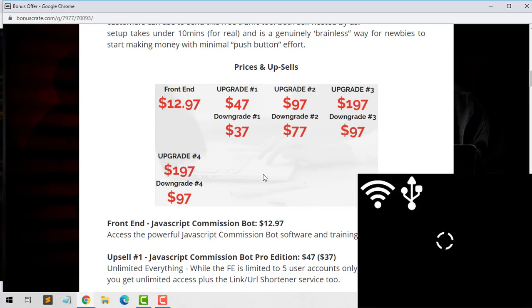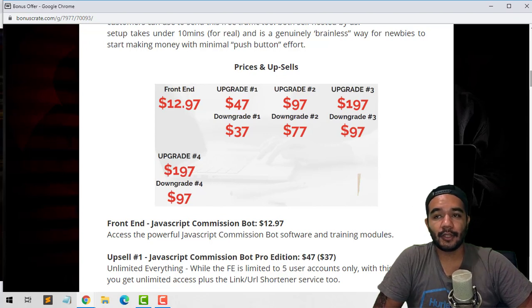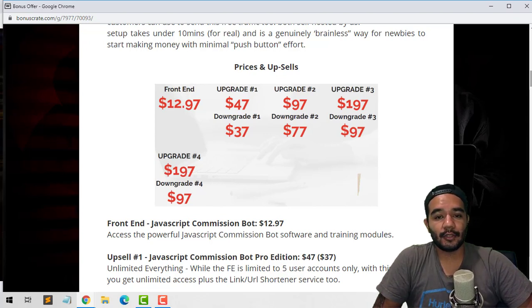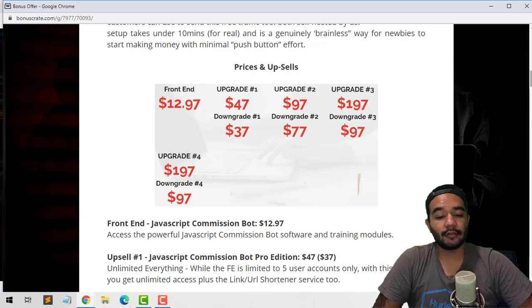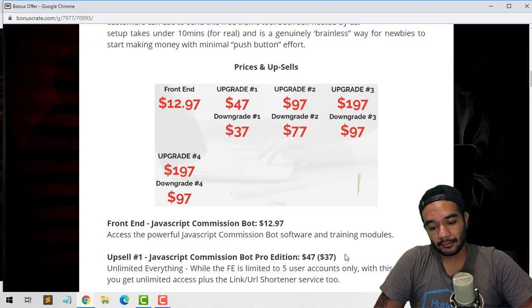It's a fair price of $12.97 for the front end — you're gonna get all the software and training, which is pretty good. But if you want to upscale and use this for services — like gaining followers on Instagram and Twitter accounts to then flip and sell those accounts — I highly recommend you pick up the upsell, which is $47 down to a downsell of $37. Once you scroll down through the sales page you'll see a 'no thanks' option, which drops the price to $37.